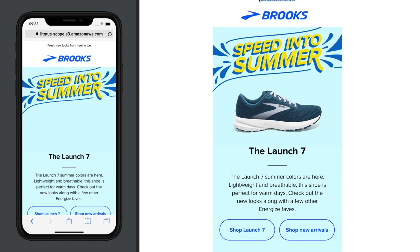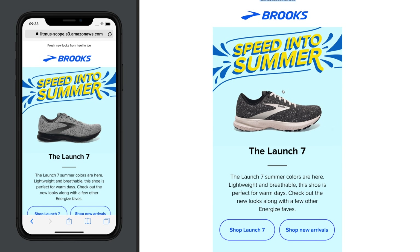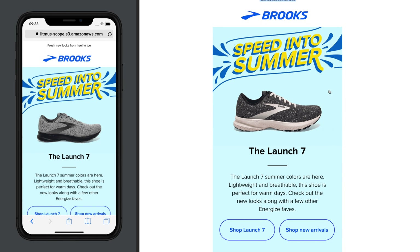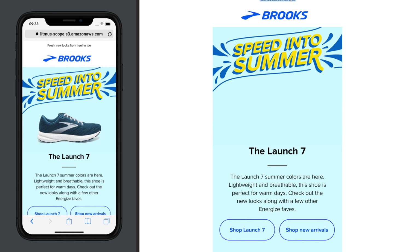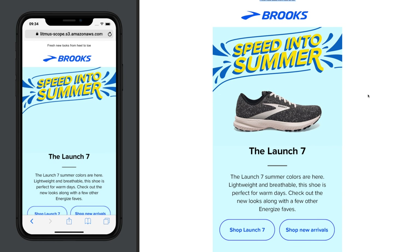It feels like they're designing mobile-first and scaling to desktop, which is nice. When you do an all-image email, make sure you're providing accurate, very clear alt text to keep it accessible for people with visibility issues. It wasn't long ago that accessibility moved to a lawsuit-level issue on the web, and it won't be long before that's expected in email too. This isn't just about being ethical — it's a business-level decision.